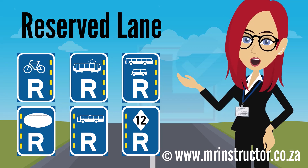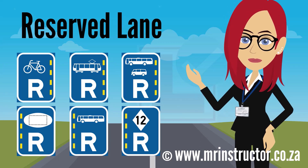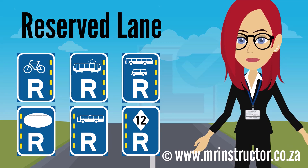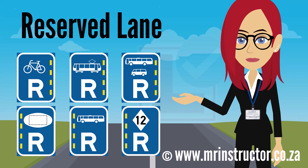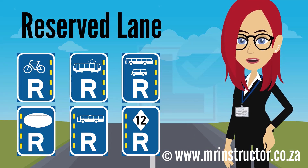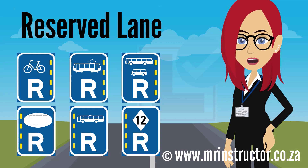Reserved lanes are for the exclusive use of the vehicle class or road user indicated on the sign. The indicated road user may use the lane if they prefer, but it is not compulsory. They are also free to use another part of the road. No other road users are allowed in the reserved lane unless otherwise indicated — for example, where a secondary sign shows the lane is only reserved for certain hours or days. Other vehicles may only cross a reserved lane to enter or leave adjacent premises, and only when safe to do so.